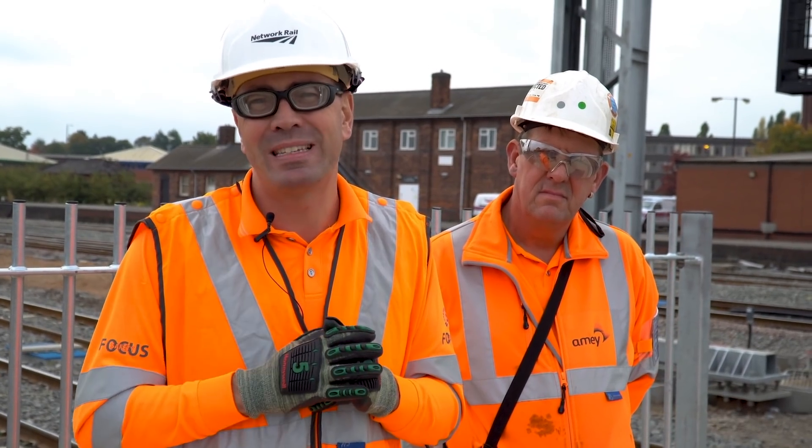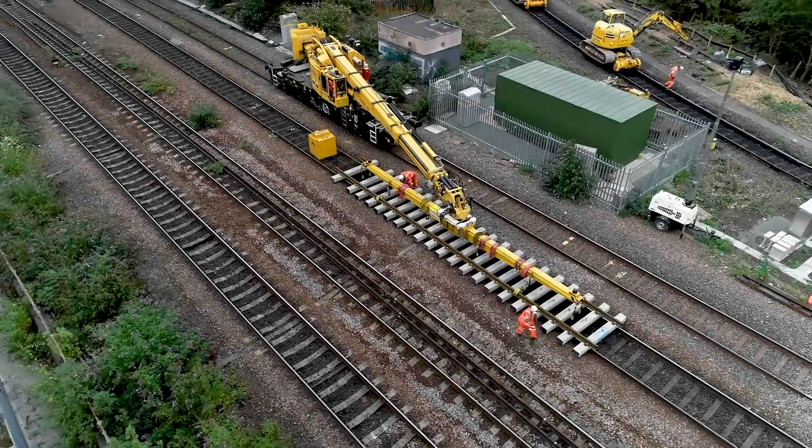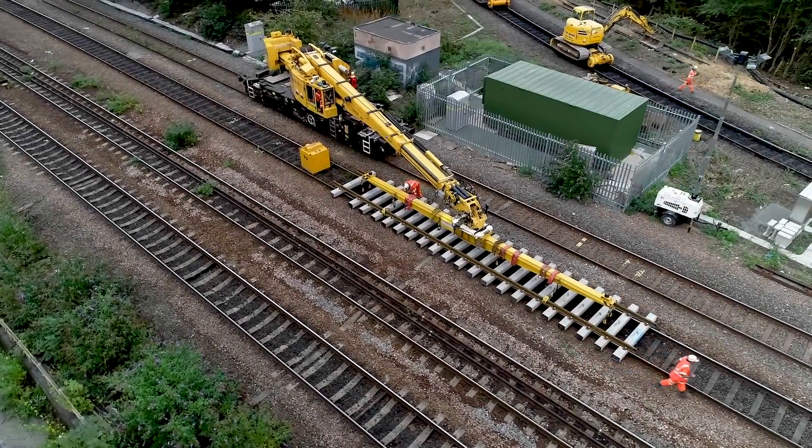The only way of seeing the scale of this project is from the air. So while you're watching that drone footage, let me tell you about this team.